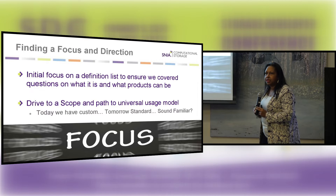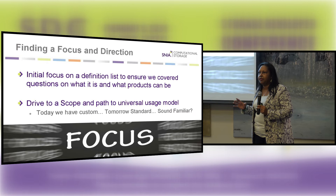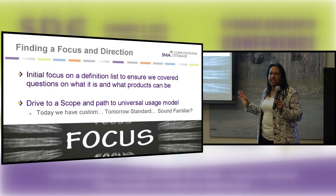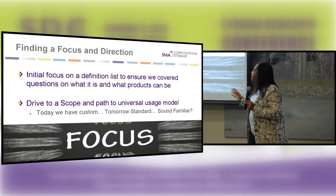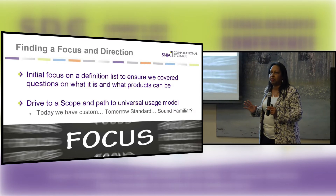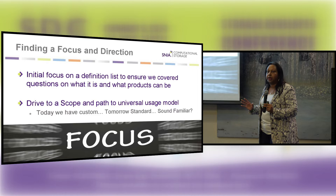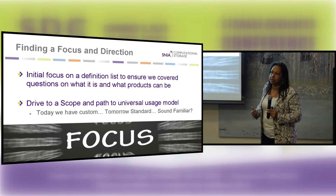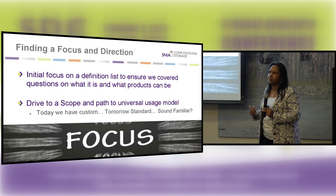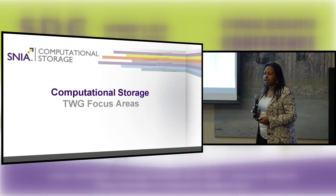Our initial focus is basically defining a global definition of what computational storage is. Everybody kind of has an idea of what they think it is, but we need to come together with a universal language. Just as with interoperability, we have to come to a common language in order to bring all of our products together and actually communicate with each other before we're able to get started. We spent a lot of time in that area.